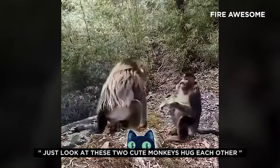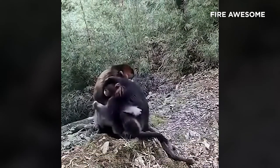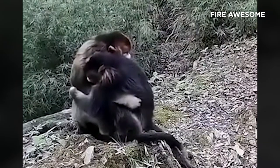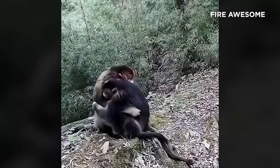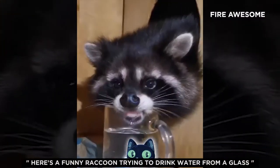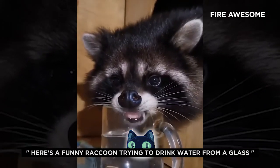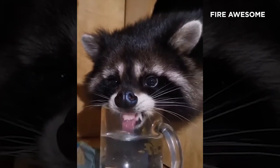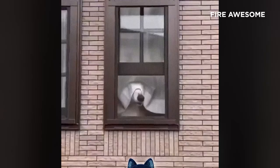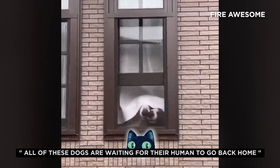Just look at these two cute monkeys hug each other. Here's a funny raccoon trying to drink water from a glass. All of these dogs are waiting for their human to come back home.